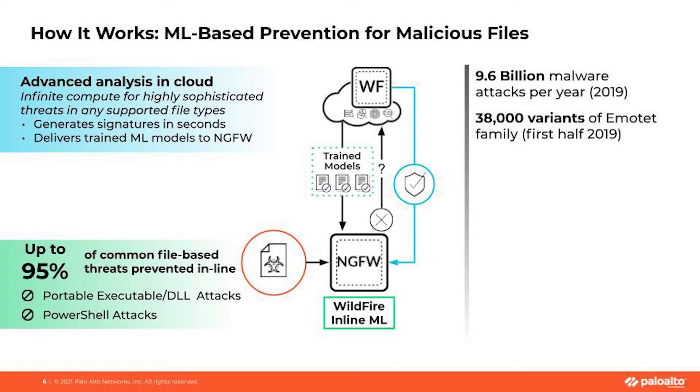Let's talk about how it works. There were 9.6 billion malware attacks in 2019, and there were 38,000 variants of Emotet in just the first half of 2019, based on Unit 42 numbers. While ML-based prevention is instant, scanned files are simultaneously routed to WildFire for analysis as well. The data still makes its way to WildFire in the cloud for signatures, but if it's determined to be malicious at line speed, it's able to be prevented.